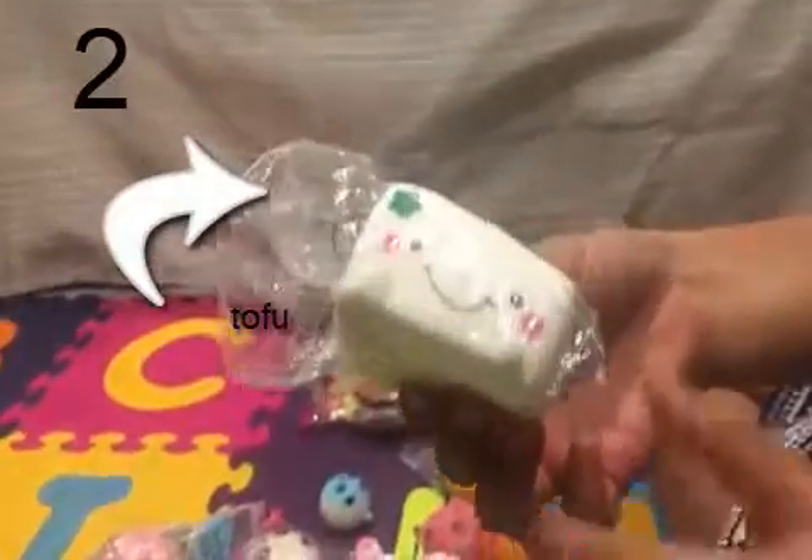My second squishy is this tofu squishy. It's squishy and it has really cute details.